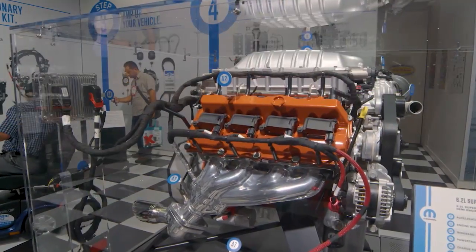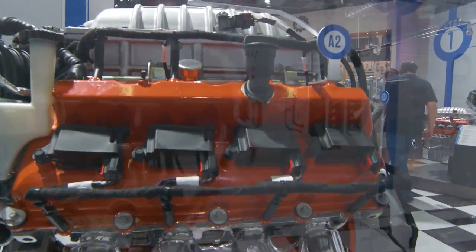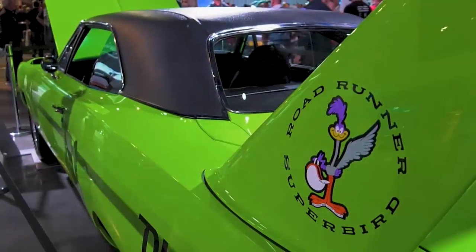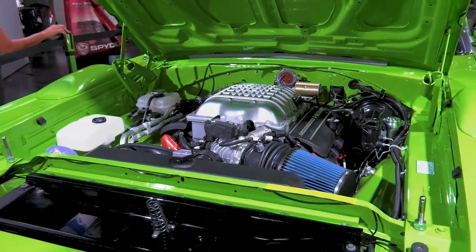Last year Mopar introduced two new crate engines. This year, they've taken a 1970 Plymouth Roadrunner Superbird and outfitted it with their latest crate, the Hellcrate — 707 horsepower and 650 foot-pounds of torque. Now you can have that in any vehicle you choose pre-1976. No other OEM can say they've got that in a turnkey crate engine package.